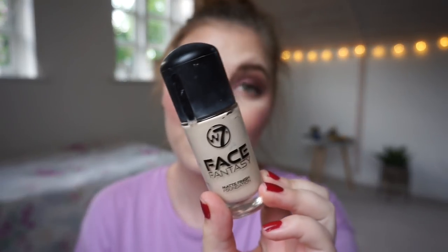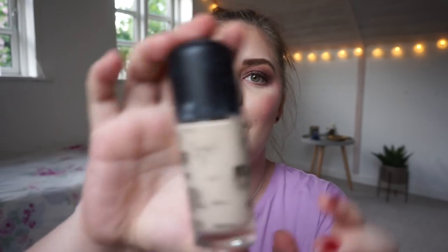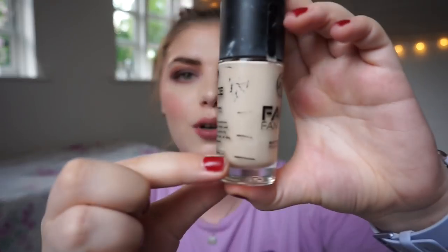I almost forgot the foundation! This is the W7 Face Fantasy Matte Finish Foundation. I was so sure I could finish this foundation — I didn't, but I'm so close. I'm all the way down to here, and when I try to apply it I can barely get anything out now. So very soon I'm going to depot the rest of it and mix it in with a darker foundation of this, and then I will use it up and hopefully get it into my empties for June.